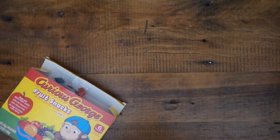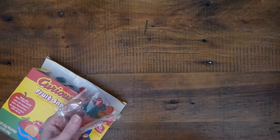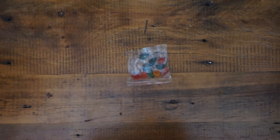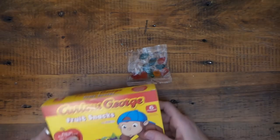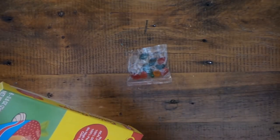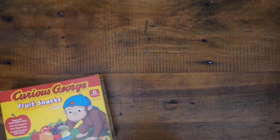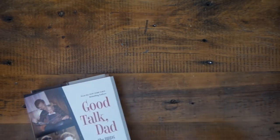Trying the gummy candies on camera — they're good, a little chewy. They're okay, kind of hard to chew, but they taste alright. They're a lot of work though!